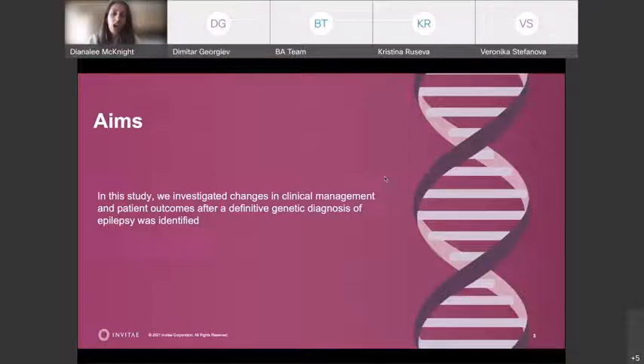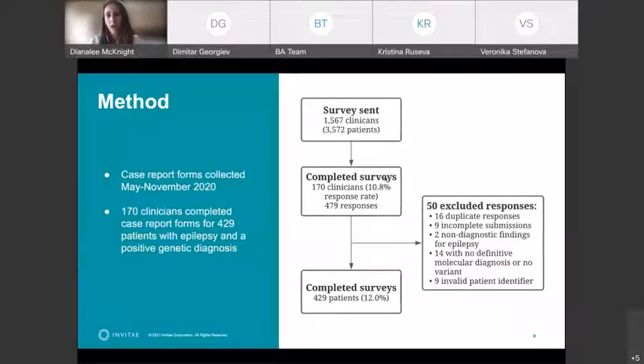The aim of this study here at Invitae: we investigated changes in clinical management and subsequent patient outcomes after a definitive genetic diagnosis for epilepsy was made — that second model where genetics was incorporated into clinical care. We did this by sending out a survey to over 1,500 clinicians who had ordered genetic testing from Invitae and had received positive results for their patient. We offered a case-report survey to collect information from the physician about the patient and treatments. Just under 11% of physicians responded and filled out case reports for 429 different patients, giving us information about each patient both before and after genetic testing results were released.